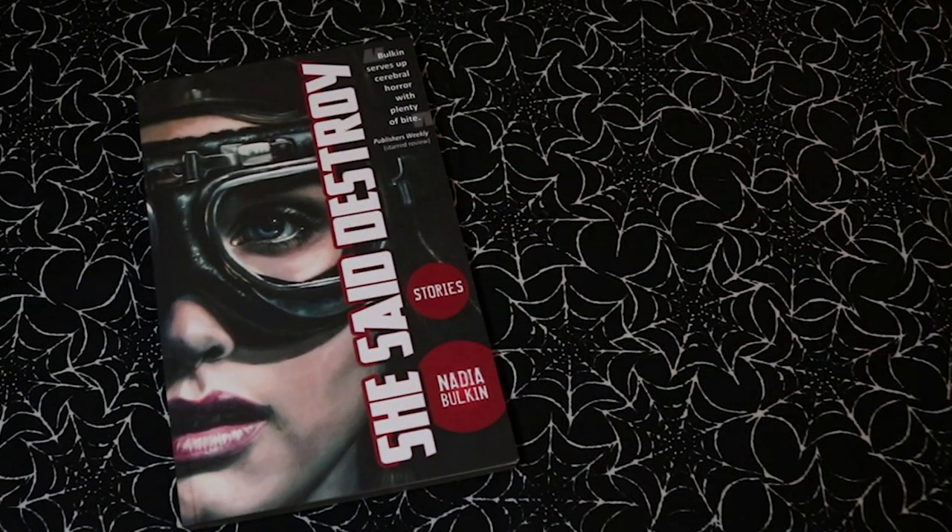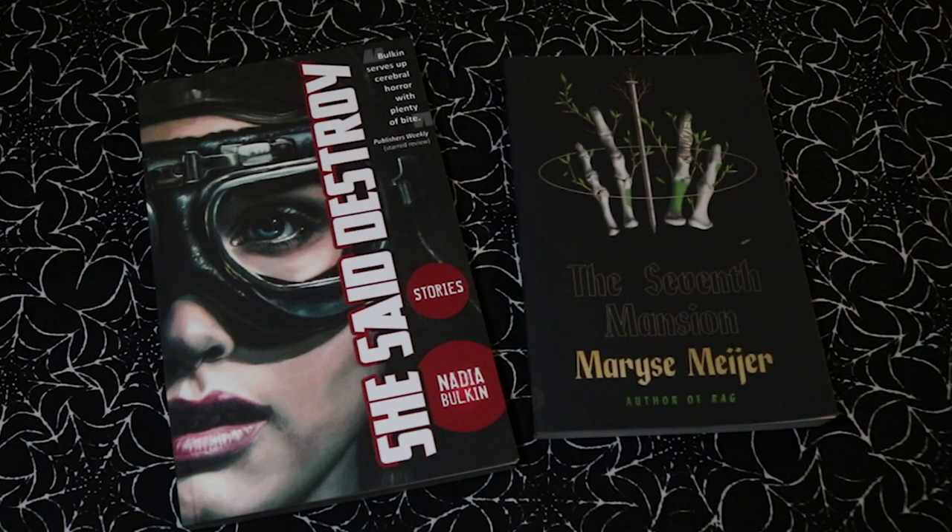I also received an Amazon package from Omer. These are She Said Destroy, a short story collection by Nadia Balkin, and The Seventh Mansion by Marisa Meijer — apologies if mispronounced. Very excited to have these and really looking forward to reading them. It was just a really lovely surprise to receive these on my way home from work one day, so thank you so much.